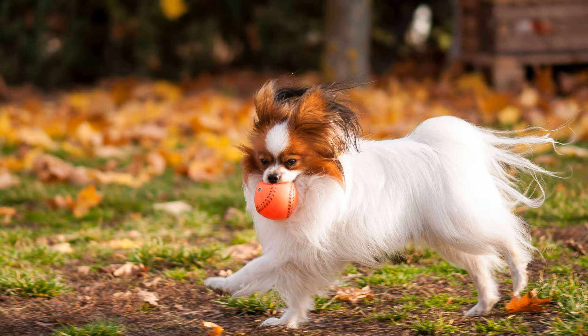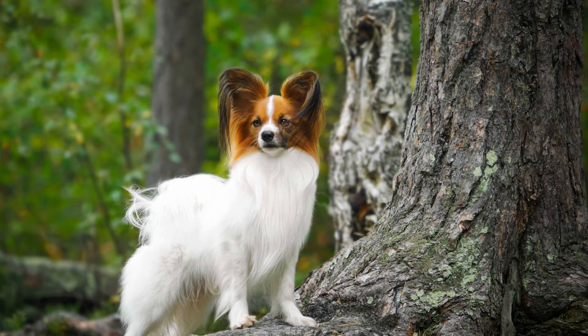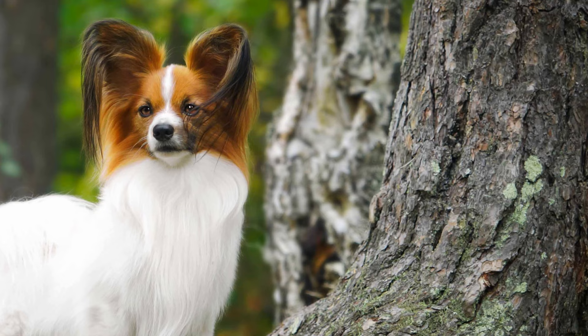Toy spaniels are generally a healthy breed, but they can suffer from patellar luxations, allergies and diseases of the eyes, as well as mispositioned teeth. Their coats don't need to be trimmed or cut; just occasional brushing with a soft brush is sufficient.